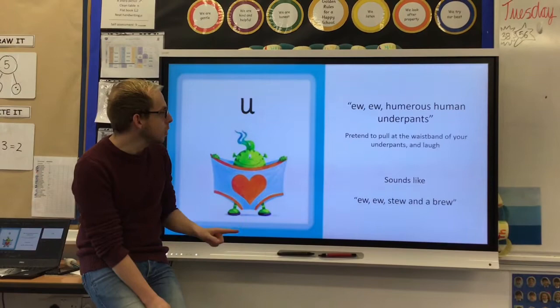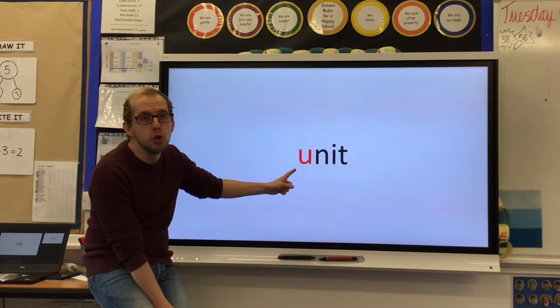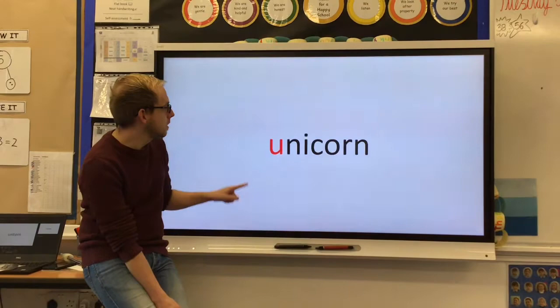So let's go and explore a few words to help us out. Have a look: U, n, it — unit. And look, in this word it's making that 'you' pronunciation rather than 'ooh'. You, n, it — unit.